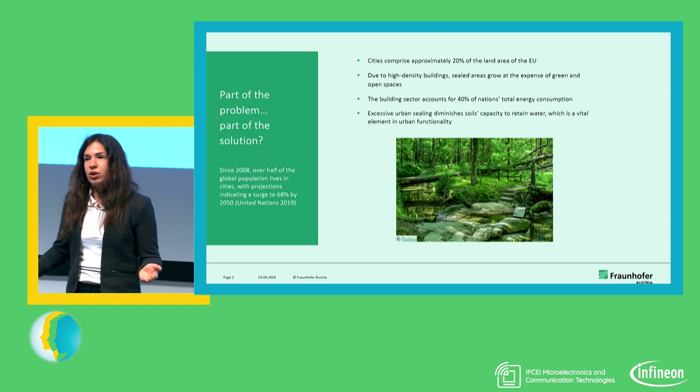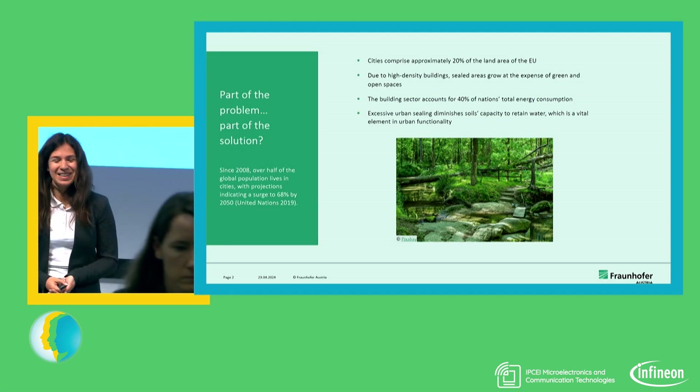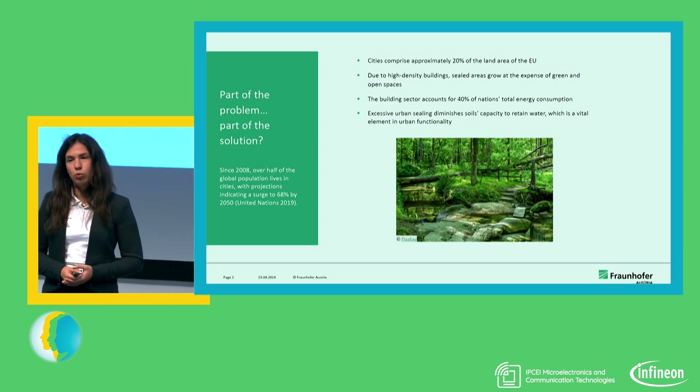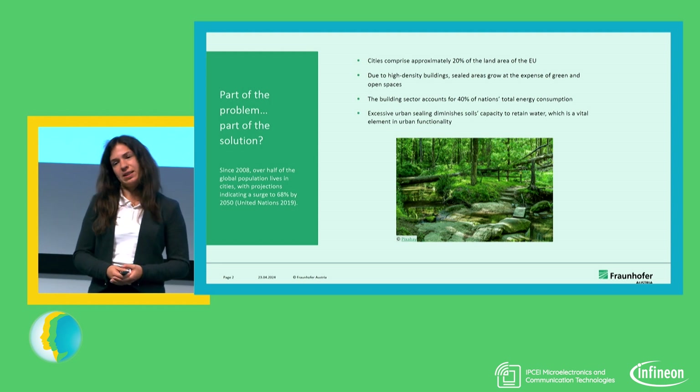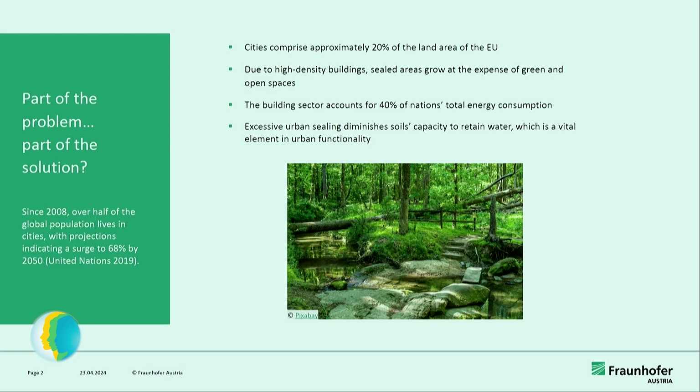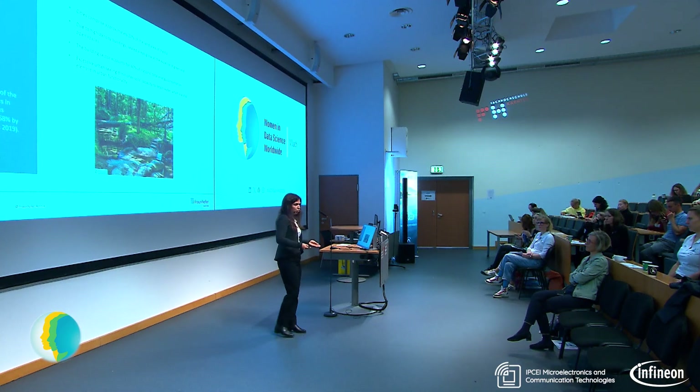I want to start off with some statistics. In 2008, the United Nations found that over half of the world's population lives in cities, and this number is expected to grow by 2050 to nearly 70%. So we really have a huge urban population. When we zoom into the European Union, about 20% of the whole area of the Union is occupied by cities, so cities play a major role not only in where people live, but also in terms of soil use and area use.